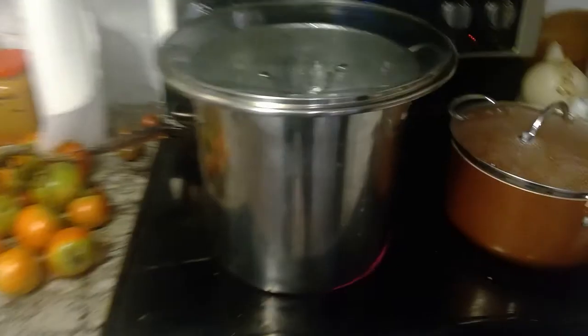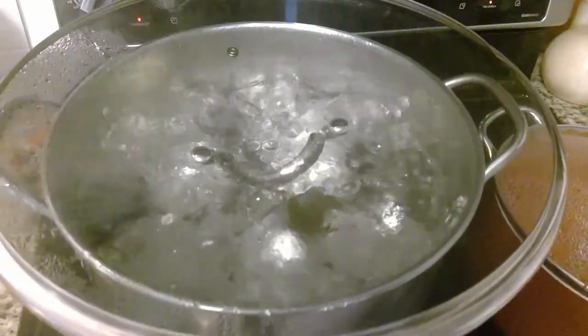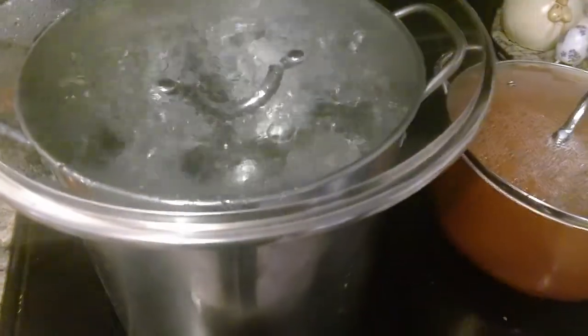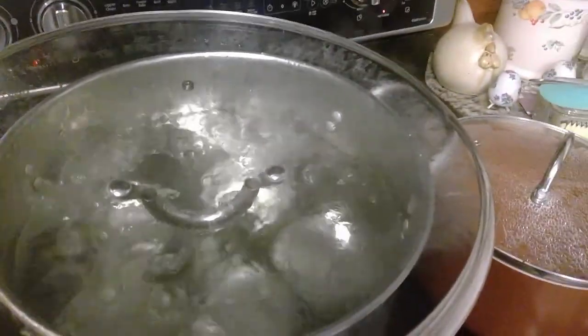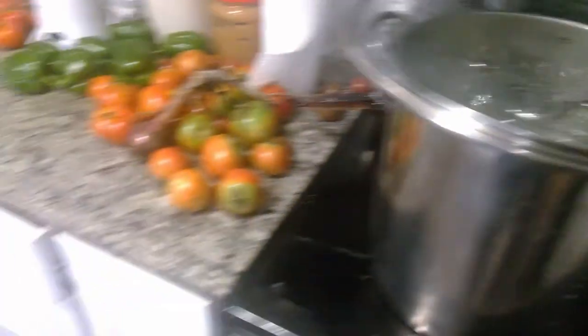Here in my canning pot — I know, I got the lid turned upside down, it's strange, but I don't have a lid that fits this pot — I've got jalapeños going in there, putting up some jalapeños. So that's kind of what we're doing today.